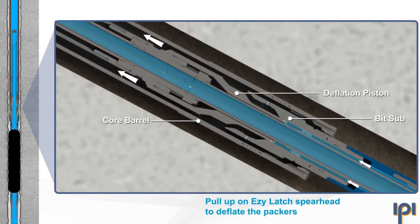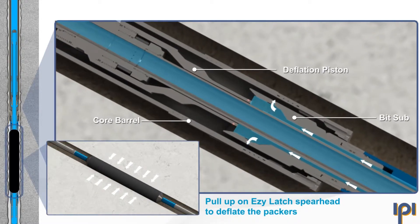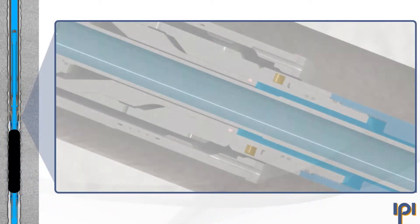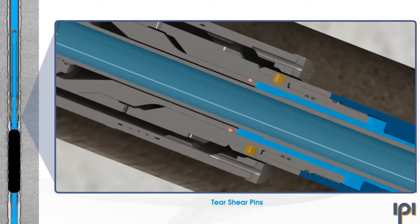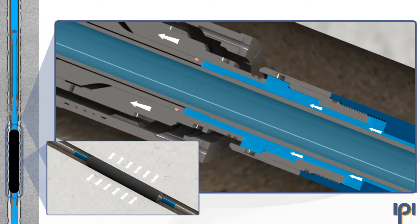IPI's inflatable casing packers have a unique valving mechanism designed with very large flow passages. This means they are more robust and avoid erosion and breakage, which are weaknesses of existing products. A more reliable valve means more reliable operation.